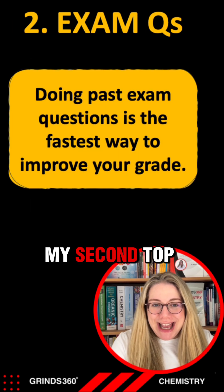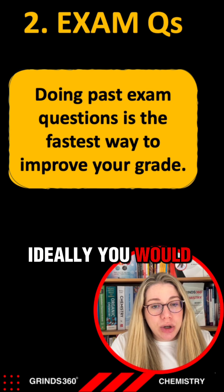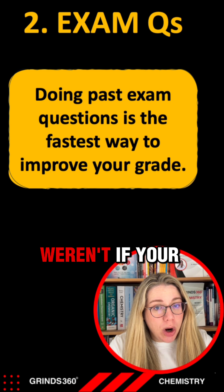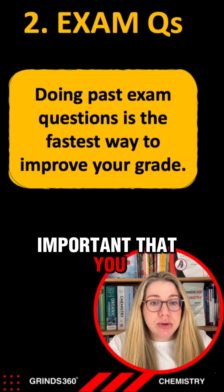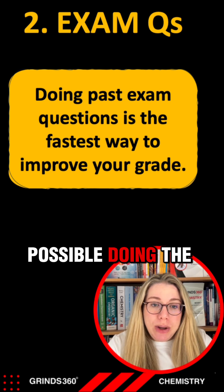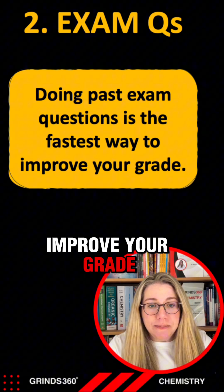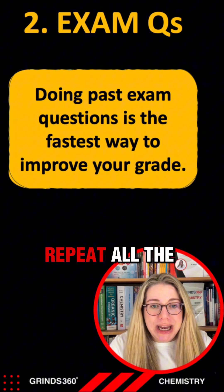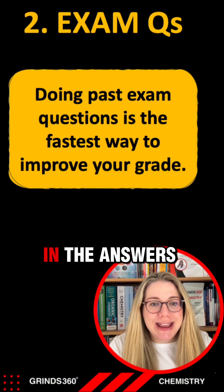My second top tip is to start doing exam questions now. Ideally you would have been doing exam questions from the start of fifth year, but if you weren't, it's really important to start as early as possible. Doing past paper questions is genuinely the fastest way to improve your grade because the same questions repeat all the time, and your examiner is looking for the same language in the answers.